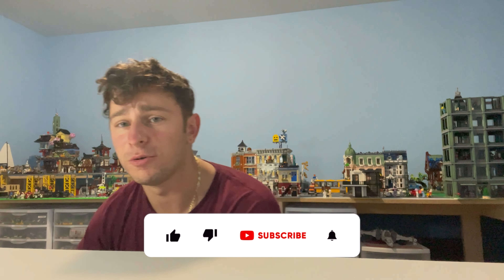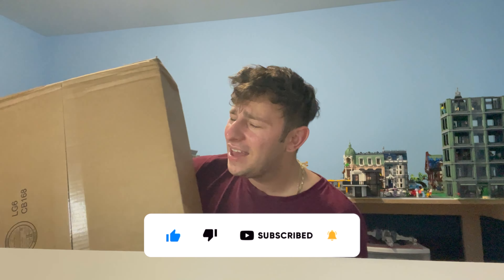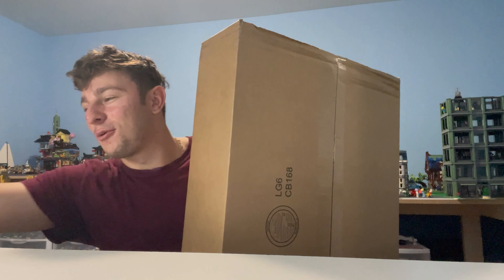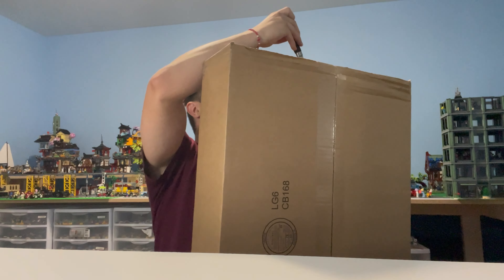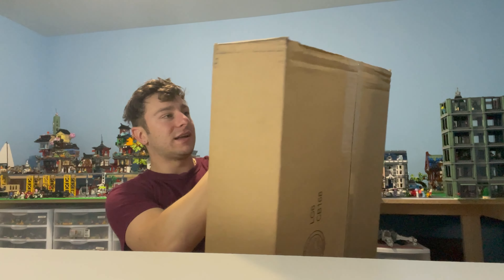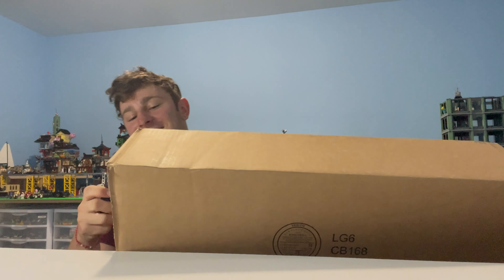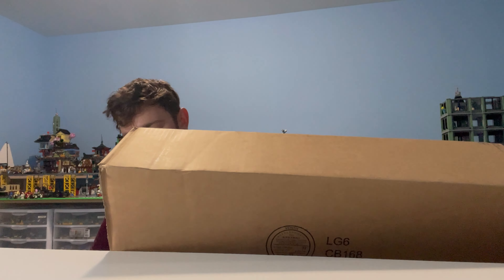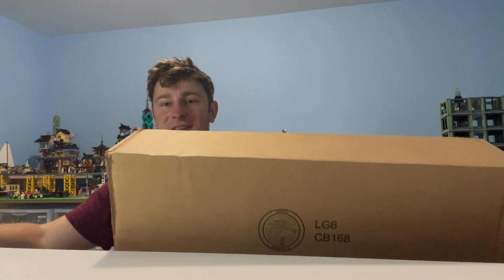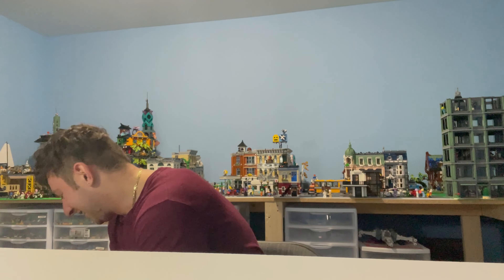What is up everybody, Stud City here all the way from Stud City's Lego room. I have something pretty exciting — I have a package and this is going to be the only August 1st release set we are getting for the time being. Let's go ahead and crack this bad boy open. Comment below — are you excited to see this haul? Are you excited to see the build? I feel like a lot of you already know what it is, so let's get into it.